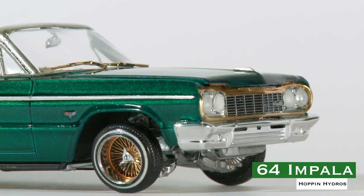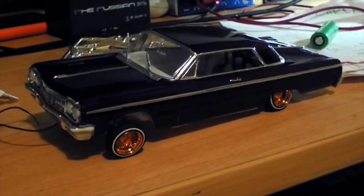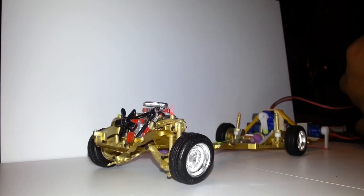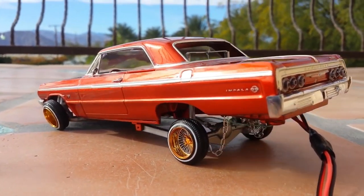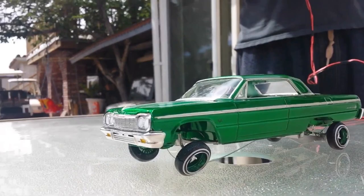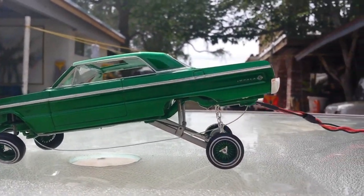Hoppin Hydro's 64 Impala Hopper. This 64 Impala from Hoppin Hydro's didn't make our list because of its state-of-the-art forged gear differentials or one-off alloy chassis, because they don't have any of that stuff. They're here because, at some point or another, everyone dreams of having a lowrider. And at a price point that won't break anyone's bank, this kit comes with everything you need.